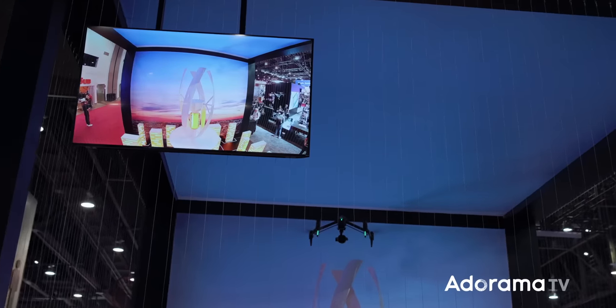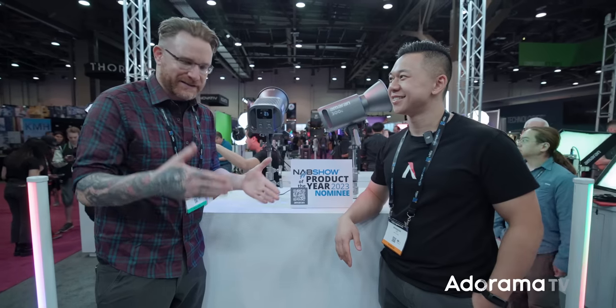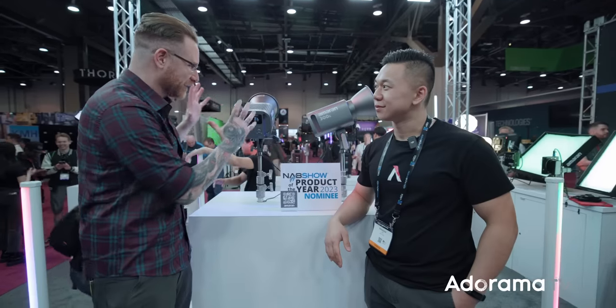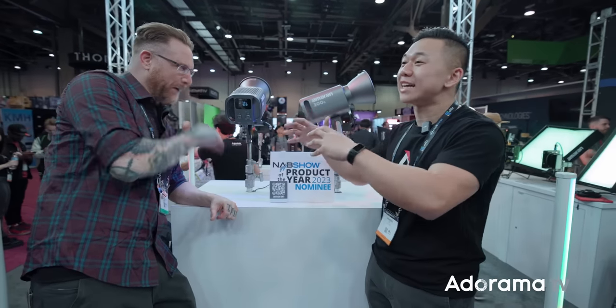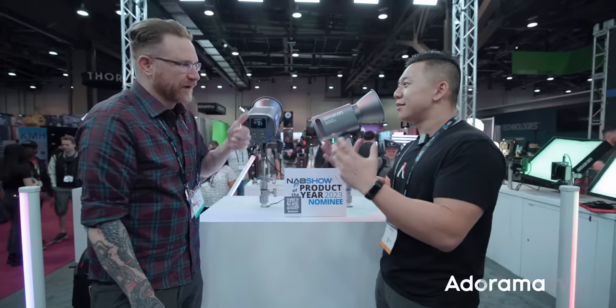We stop by Aperture every year, and I've got Brandon with me because they're actually nominated for product of the year with the 150c and 300c Amaran. Last year we saw the 600c which is a monster — these are more accessible versions. We're looking at monolights that are full color. The 600c Pro has all the features you could possibly want: weatherproofing, Lumen Radio CRMX, Sidus link, battery plates — everything — but it's up there at $2,500.